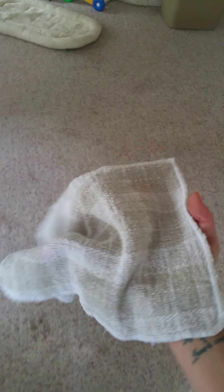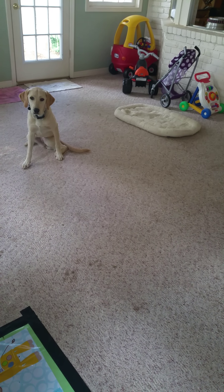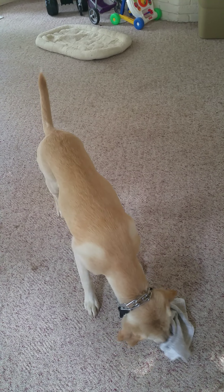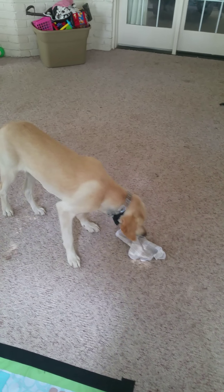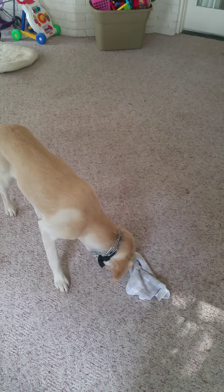Another thing that we're doing is for the hide-and-seek — to get June to really use her nose, I've been using a rag to cover the food up. So that works. June, stay. She knows it's there but she wasn't using her nose to find it. Okay June, find it. Good girl. So covering it up with a rag takes away her visual sensory and gives her only the option of using her nose.